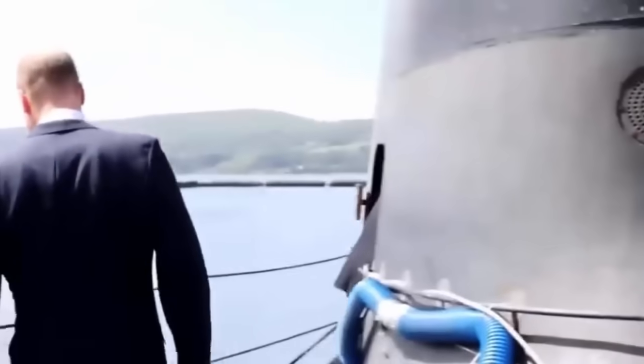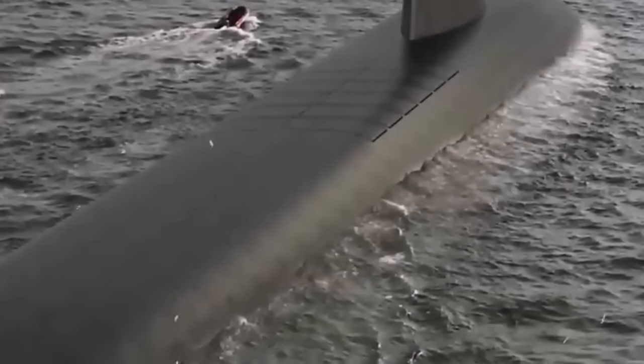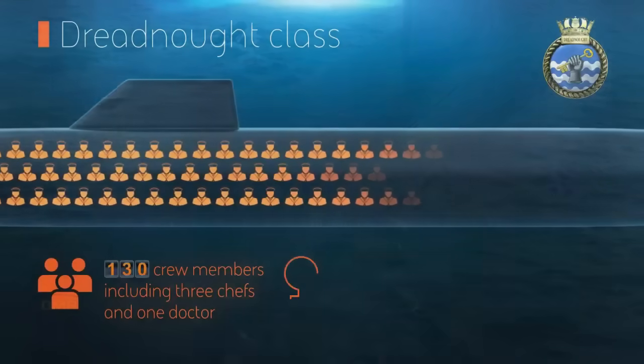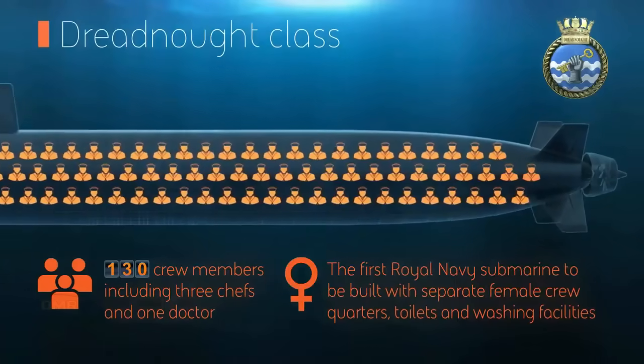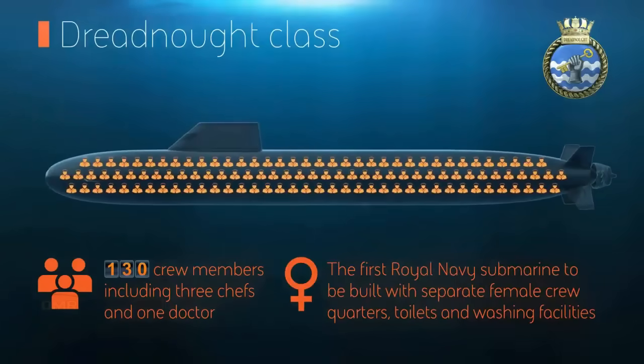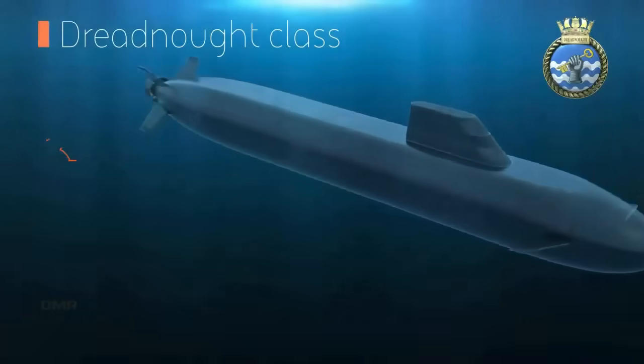Dreadnought is also the largest submarine ever built in Europe, and to deliver the project, BAE Systems needed to make a major £300 million investment in supporting infrastructure. Work at Barrow has been ongoing for several years and the main central yard complex is complete and already in use. The pressure hull is constructed in sections or rings which are delivered to the giant new central yard facility, where the rings are fitted out and then transported to the Devonshire Dock Hall for assembly into a complete submarine.